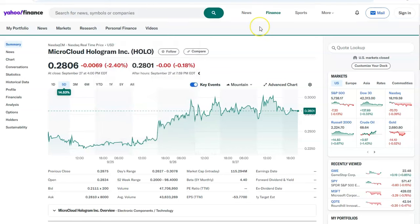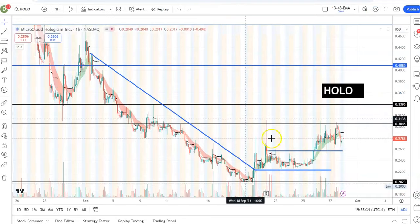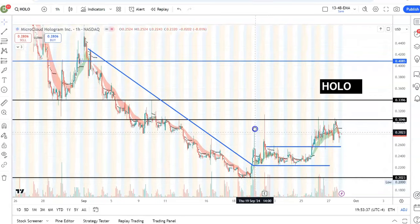For now I just want to show you the HOLO chart - how it is looking - so that you know the support and resistance levels, and in case it runs you can be part of it. If you find this video useful, hit the like button and subscribe to my channel. Hitting like will help this video reach more people.